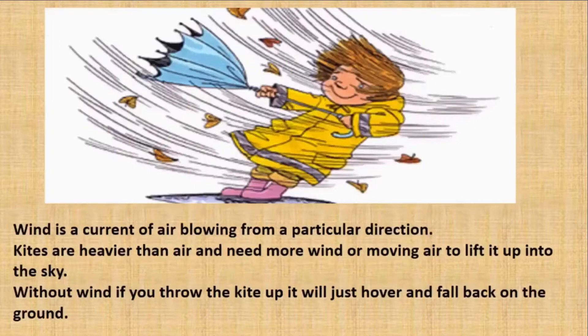Ijaz's grandmother asks the boys to go to the park because it is windy there. Wind is a current of air blowing from a particular direction. Kites are heavier than air and need more wind, or moving air, to lift them up. Without the wind, if you throw the kite up, it will just hover and fall back on the ground.